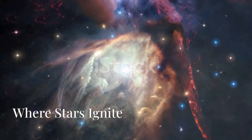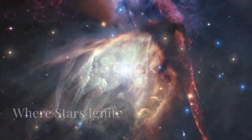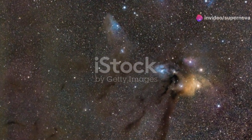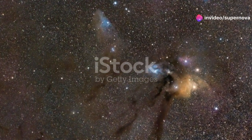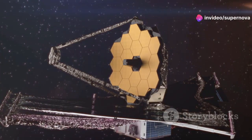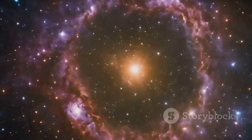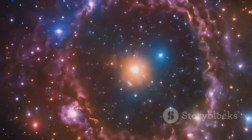The Rho Ophiuchi cloud complex is one of the closest star-forming regions to Earth. JWST has observed it in unprecedented detail, providing insights into early star formation. The telescope captured images of protostellar disks around young stars.